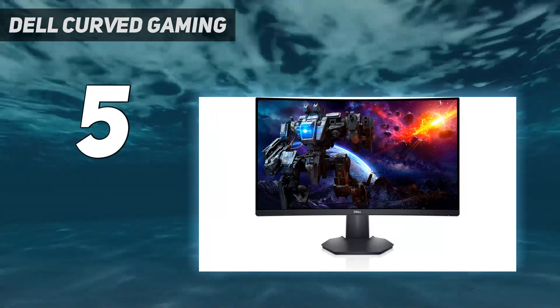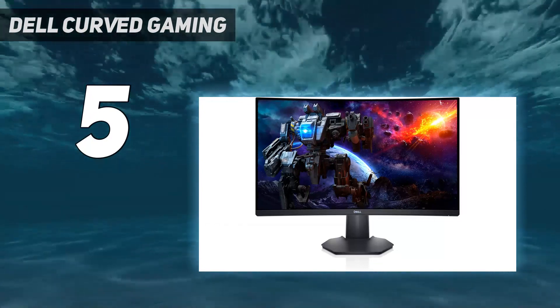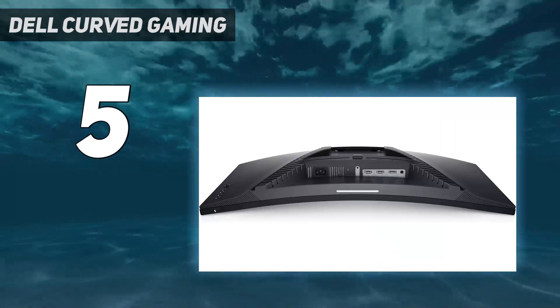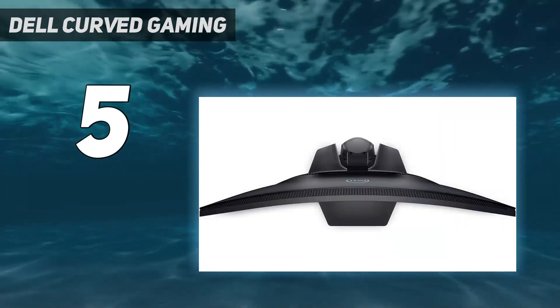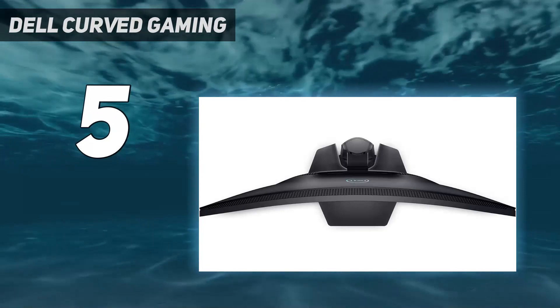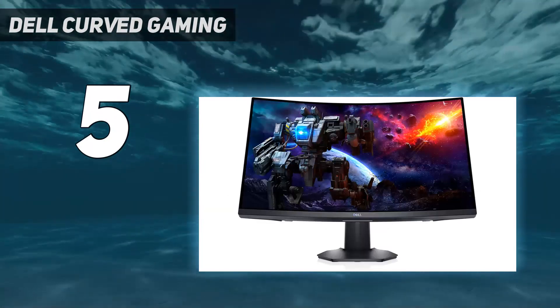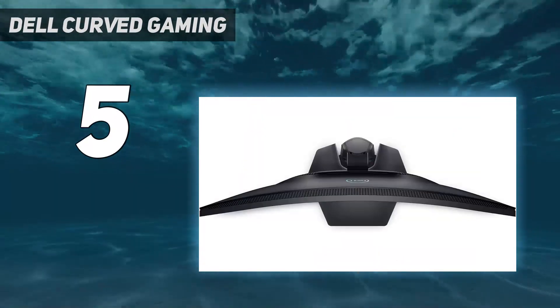However, it has worse motion handling than the S3422DWG, as there's more smearing with fast-moving objects, but it at least has a backlight strobing feature to reduce persistence blur. If you find its 27-inch screen too small or can't find the monitor available, you can also consider the Dell S3222DGM, which has a 32-inch screen and performs similarly but costs more.